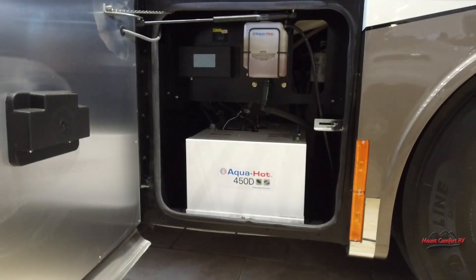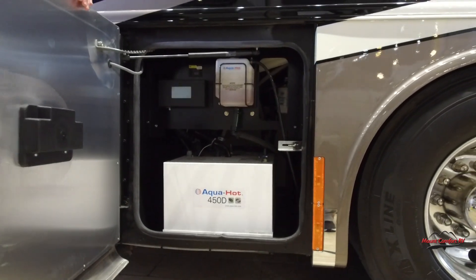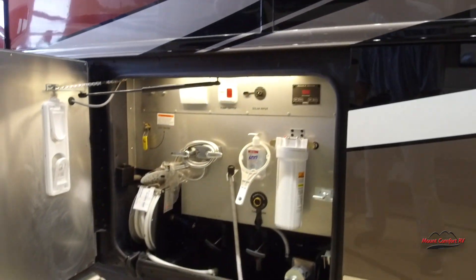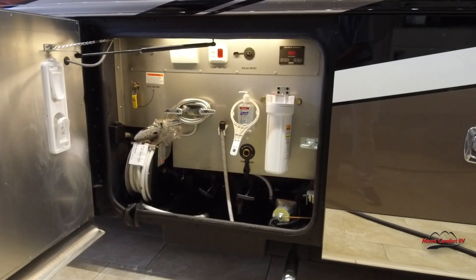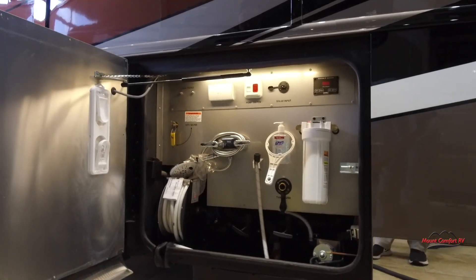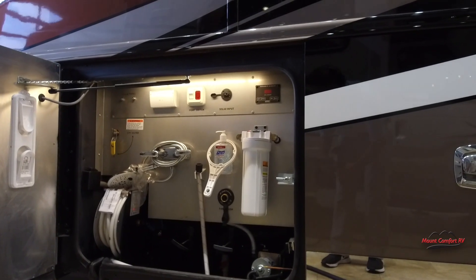Here we've got the Aqua Hot system — as you all know, that's for heating the water and heating the coach. Here we have all the water systems: the whole-coach water filtration, the water pump with easy access, and the water hose reel — it's also power.